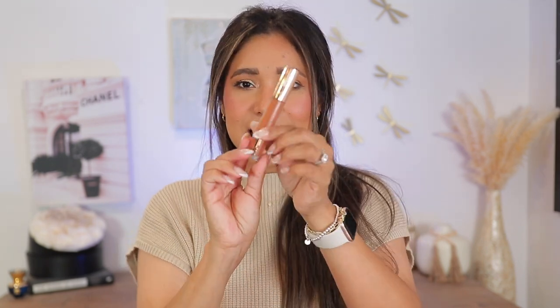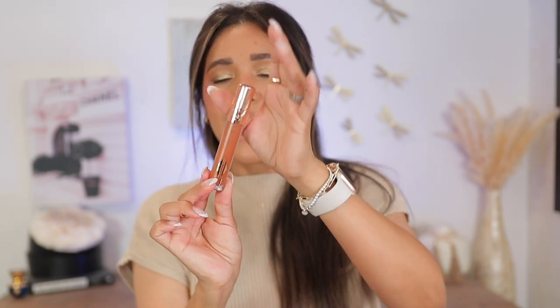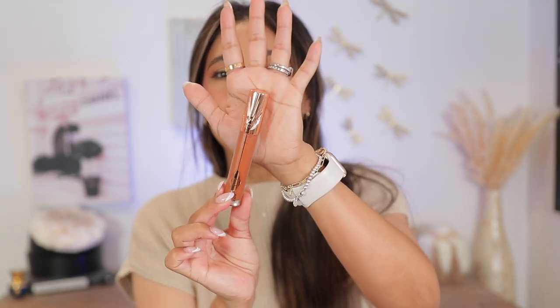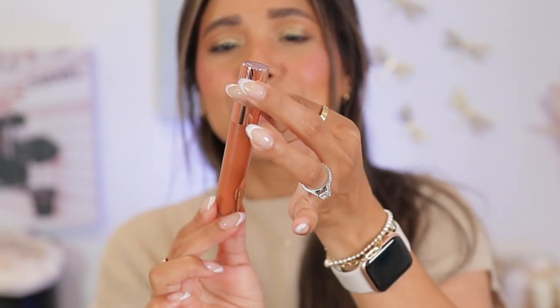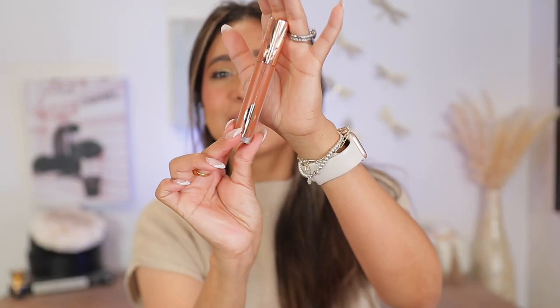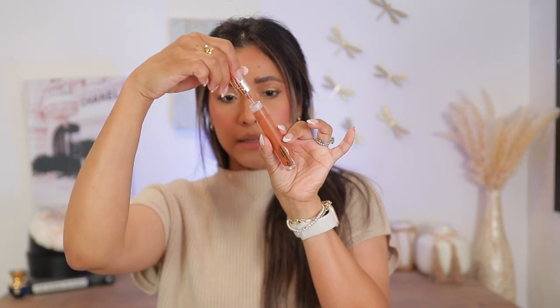Here's the packaging. This is the nude shade. I love the detail of the cap — do you see it? It is in 3D, you get those beautiful wings. You can also see that at the top with her logo. In these lipsticks we get 6.8 ml of product and a 12-month shelf life.